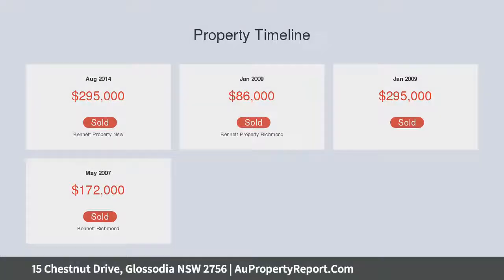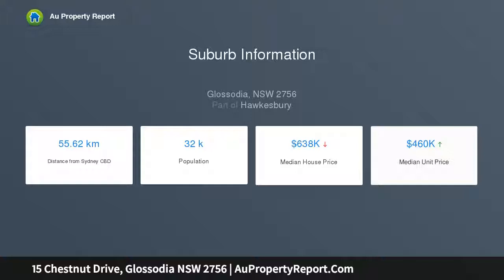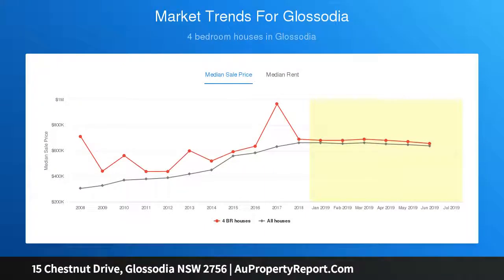Peacefully set on a 556 sqm parcel of land, this is a wonderful opportunity to become a part of this family-friendly community.